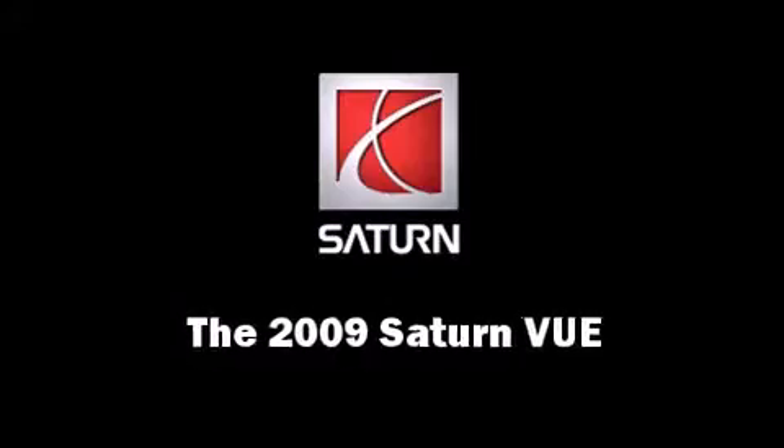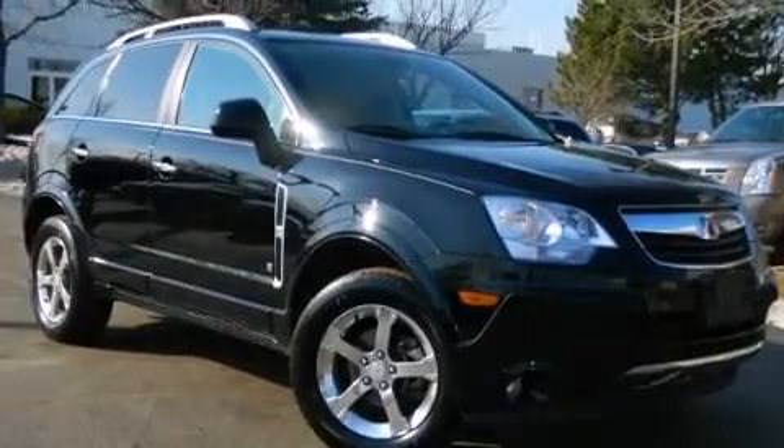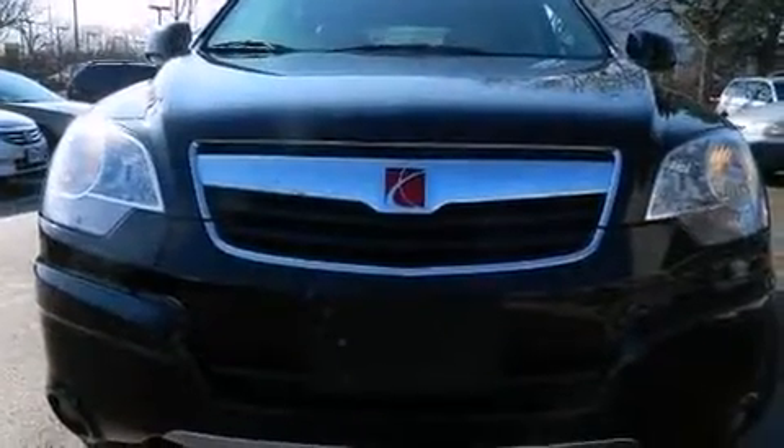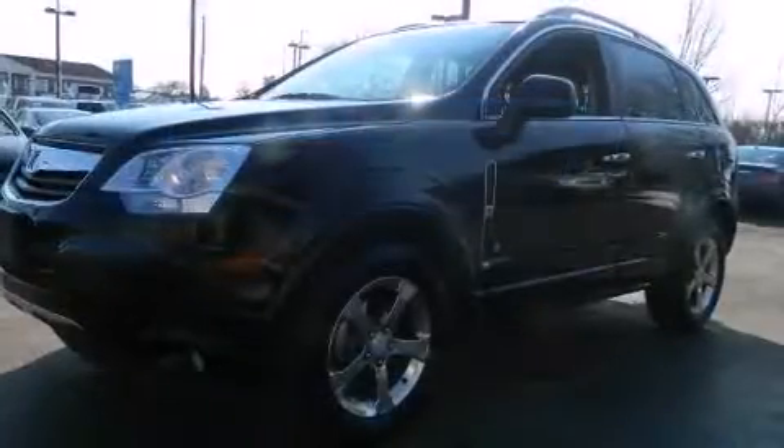Take command of the road in the 2009 Saturn Vue. A 3.6-liter V6 engine pairs with a sophisticated 6-speed automatic transmission, providing a smooth and predictable driving experience.